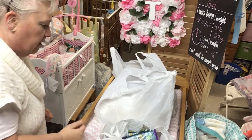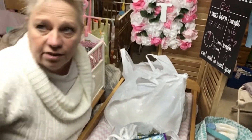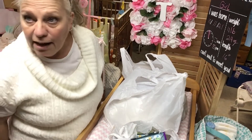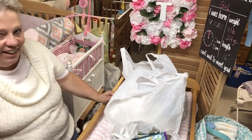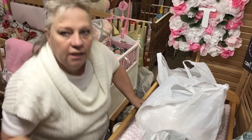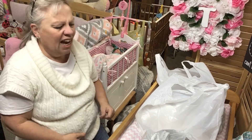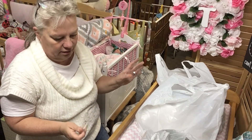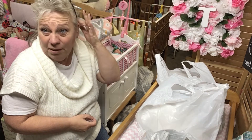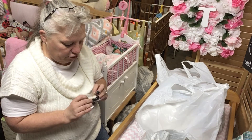Hey everybody, welcome back to another video! I didn't think I was gonna have any more but I have one. How y'all doing? Good, I hope. We are doing pretty good. Today was a shopping day - can you tell? I didn't get a lot, but I got a lot. So not a lot, but a lot.